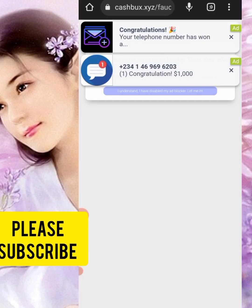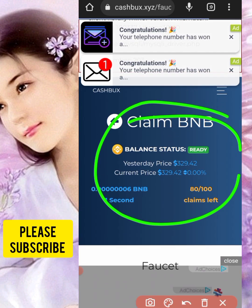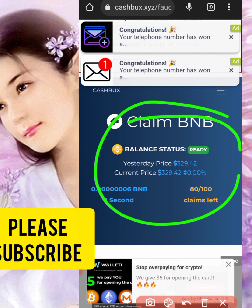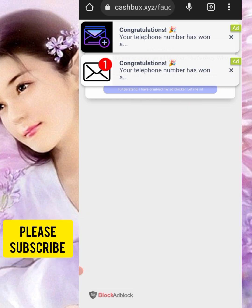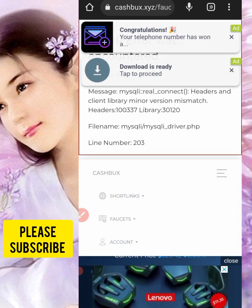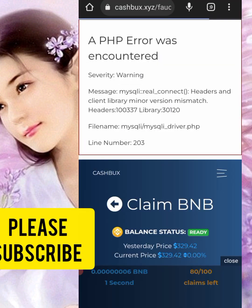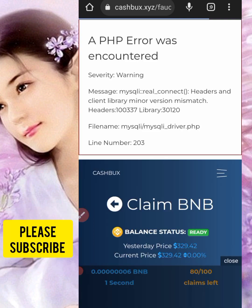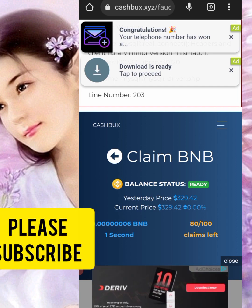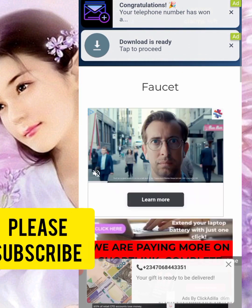When you arrive on the page, click 'I'm not a robot' and do the simple verification. When you get to the page, fill in your FaucetPay email address, then click confirm. After that, you'll be brought to a page where you'll see different kinds of cryptocurrency. Just click on BNB faucet, then you'll be brought to the claiming page.